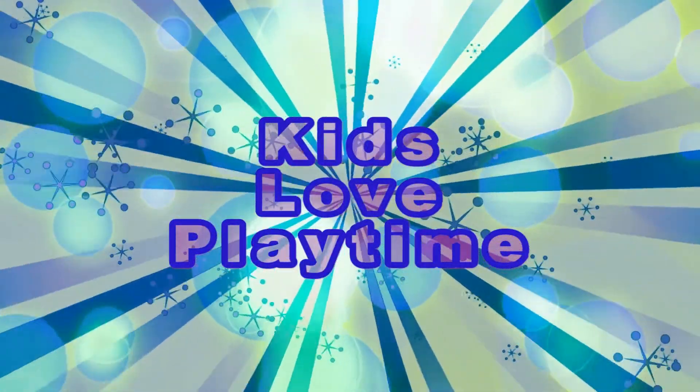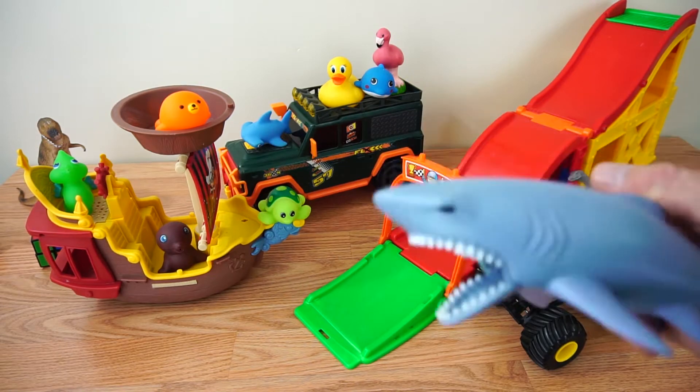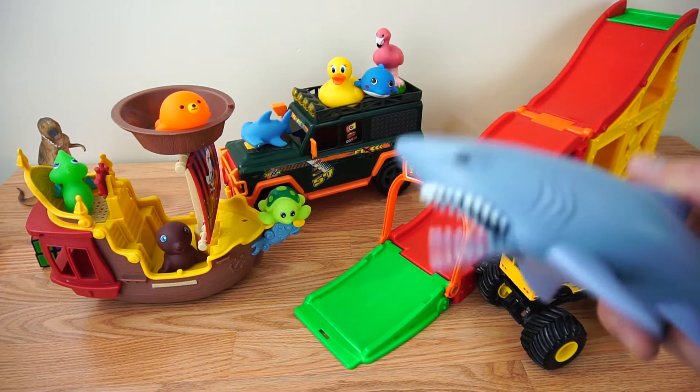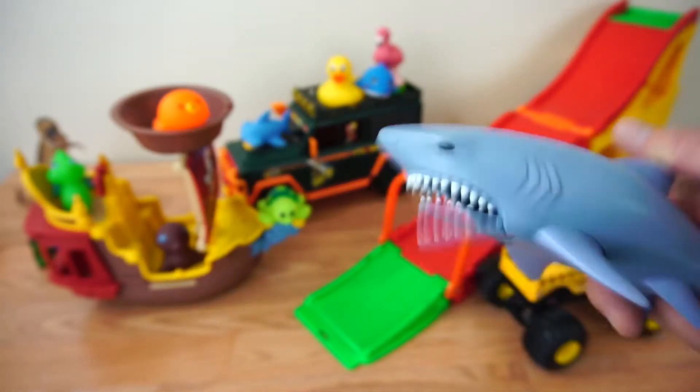Kids Love Playtime! Hi, kids! Today, we're gonna learn counting from 1 to 10. We have some sea animals.